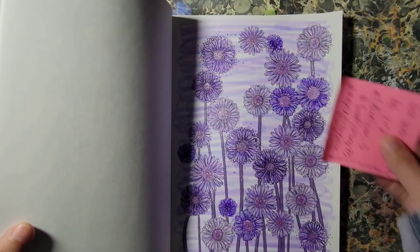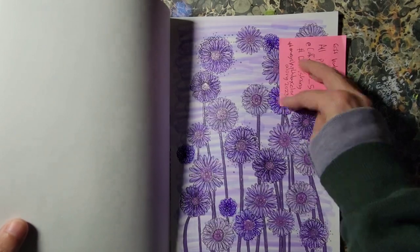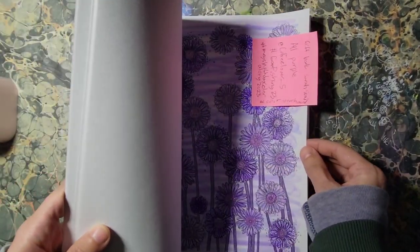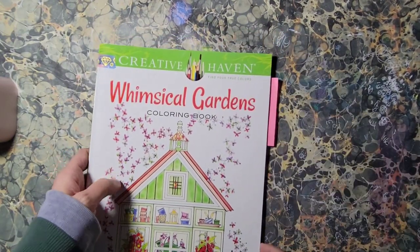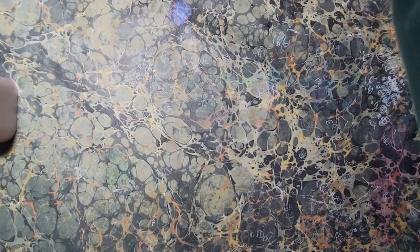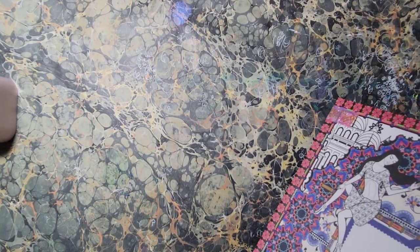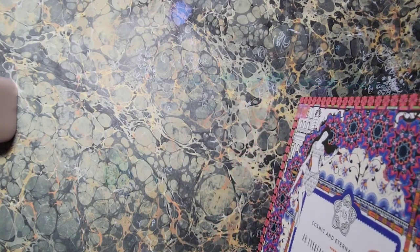I'm keeping these tabs on here because I'm currently going through all of my books and sorting them out to do my full collection videos. That will be coming up pretty soon — exciting stuff. It's a lot of books, it's going to be crazy. After I get them all sorted, which I'm almost done sorting, I've got to figure out how many I want to do in a video because there's just a lot.